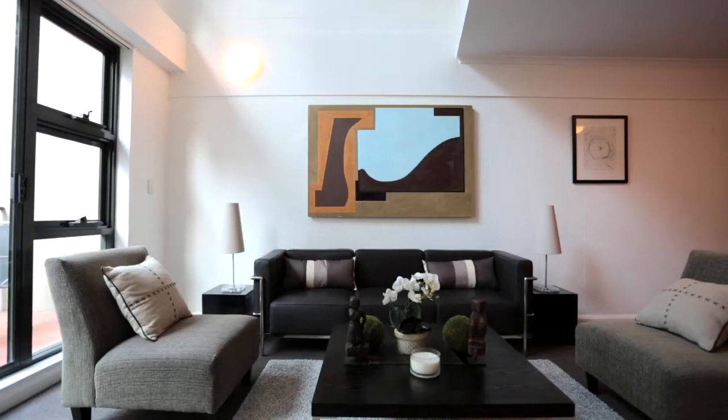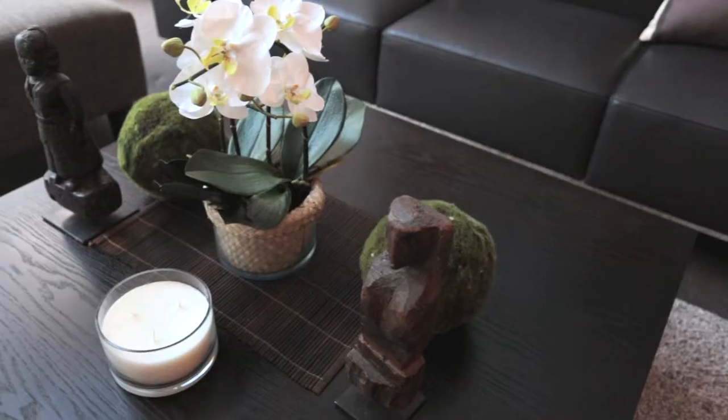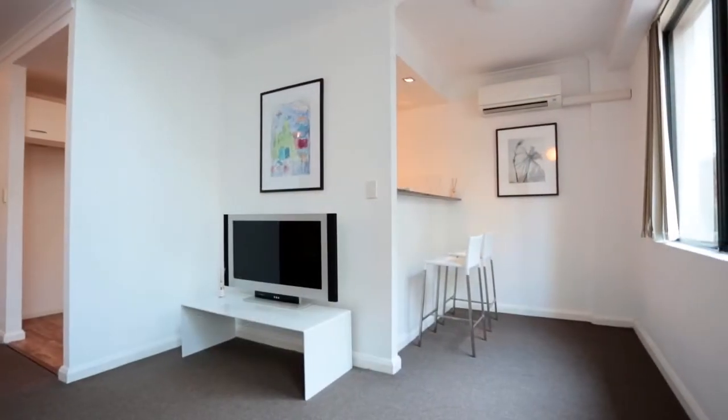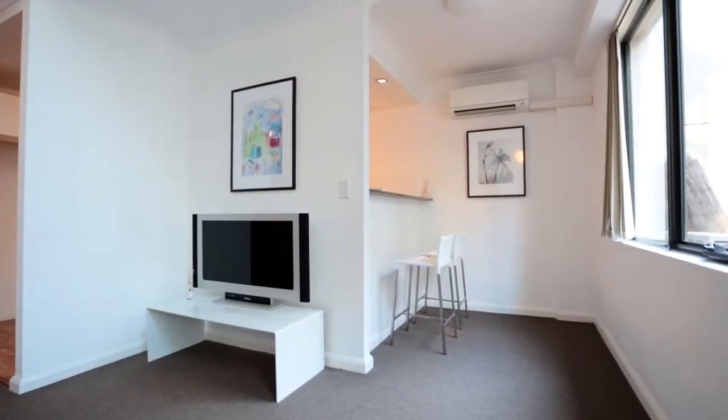Positioned on the top floor of the tightly held Manhattan building, this stylish New York style loft apartment offers a chic inner-city residence to call home, or alternatively a great investment opportunity.